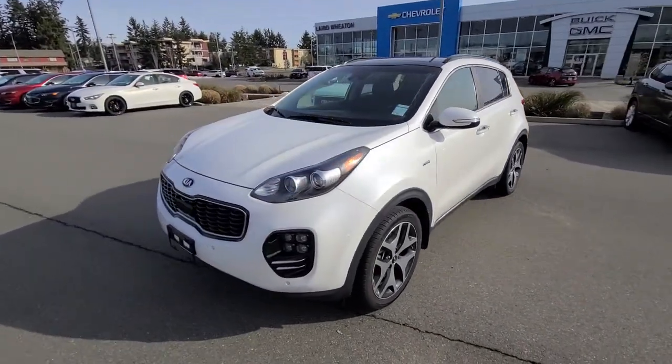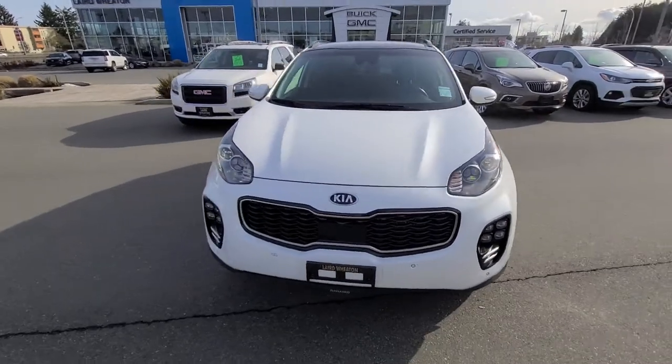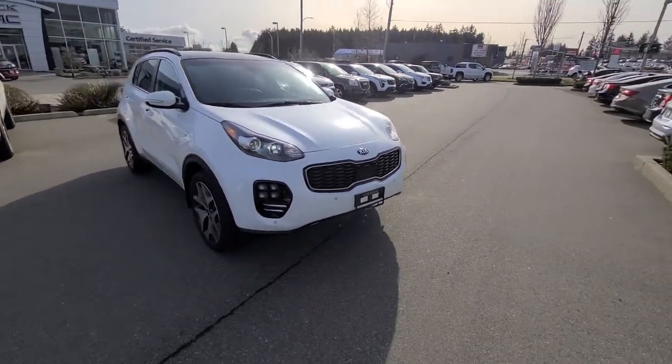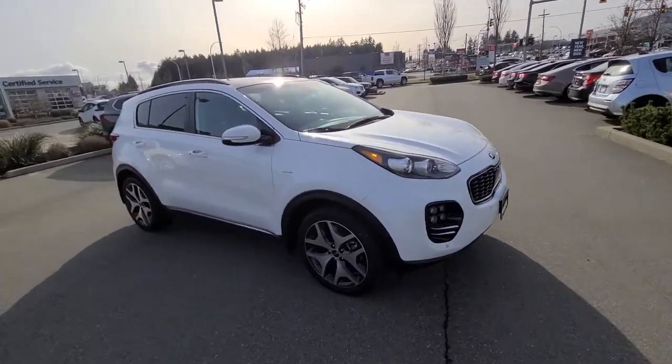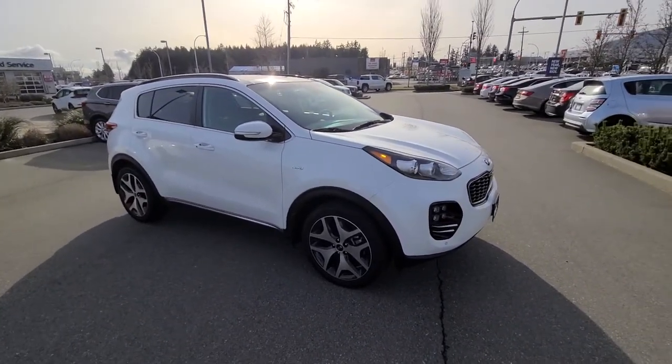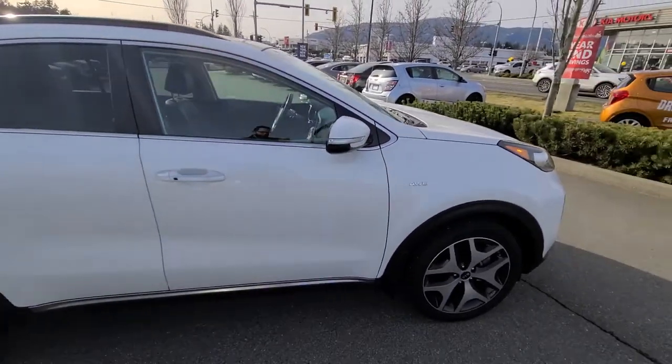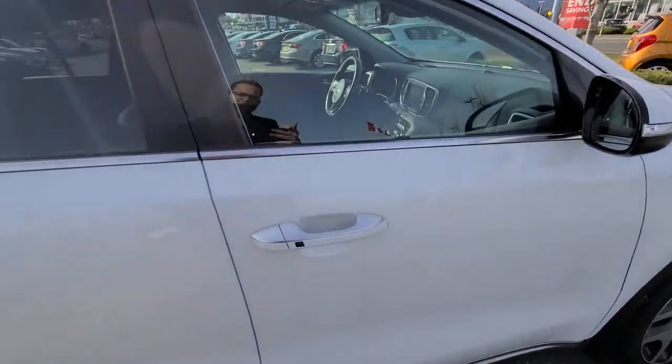Hi Sean, it's Steve here from Laird Wheaton. I'm just down here with the 2018 Kia Sportage SX Turbo you inquired about. Just gonna take a walk around the vehicle, then step inside and show you the inside design and condition. The 2018 Kia Sportage is a super nice vehicle and absolutely loaded with options.